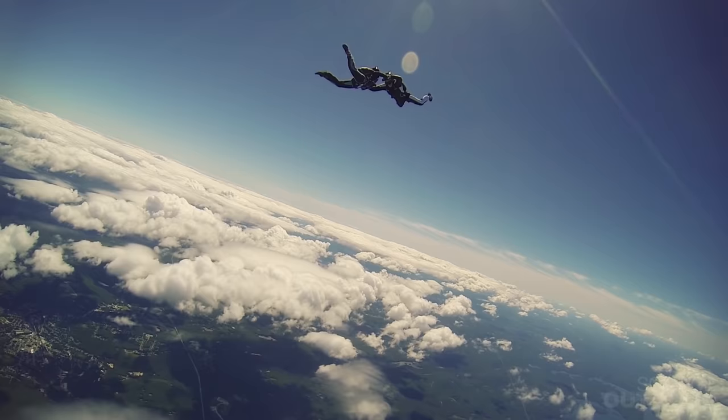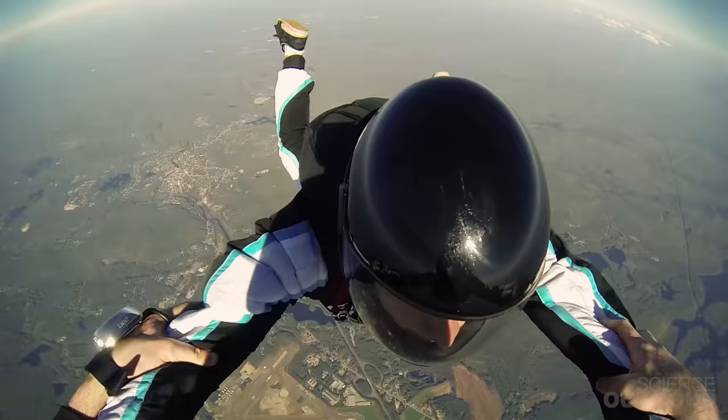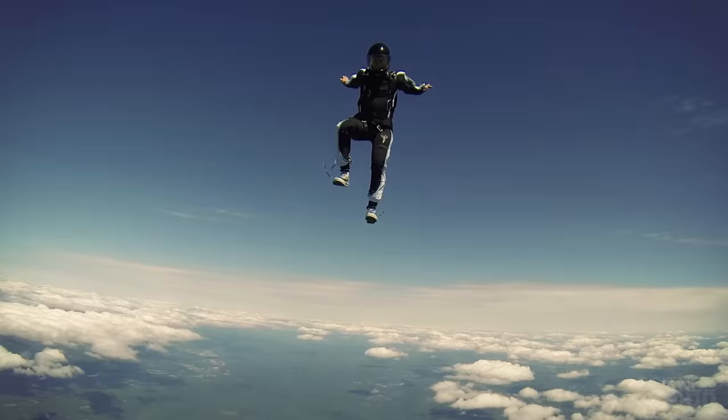The MIT Skydiving Club just jumped out of an airplane. It might seem like a wild adrenaline rush, but actually, there's a lot more to skydiving than just jumping out of a plane and pulling a ripcord.